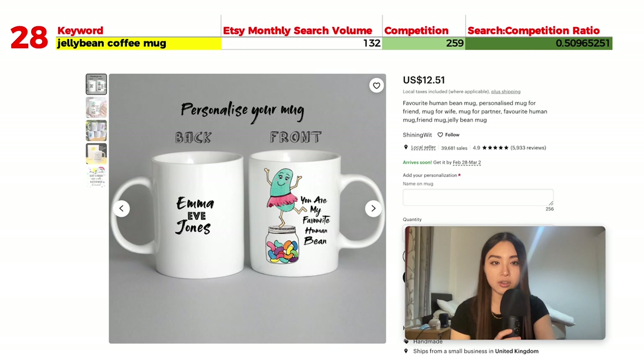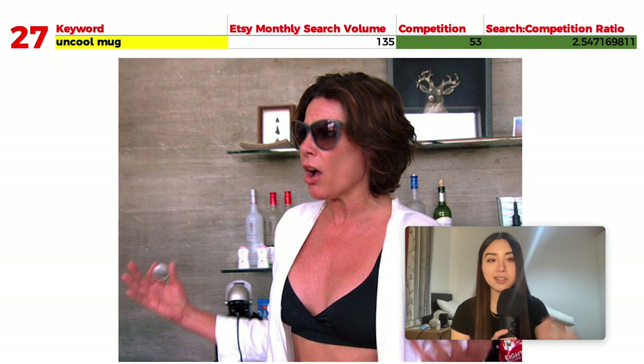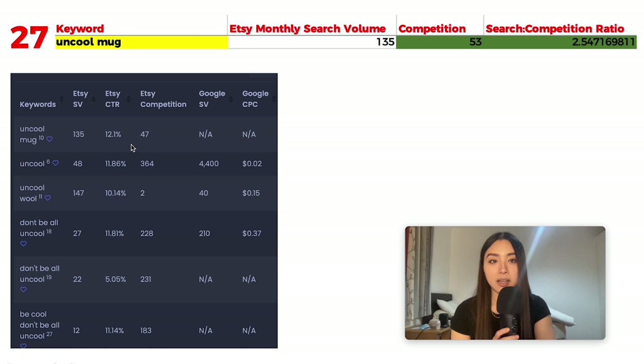Number 27 is 'uncool mug' with 135 monthly searches and 53 results, giving a ratio of 2.54. This phrase is based on Real Housewives of New York — a character named Luann said 'be cool, don't be all uncool' and it became a meme. If you can avoid it, don't put any keywords relating to the Housewives show because that's the television company's intellectual property.